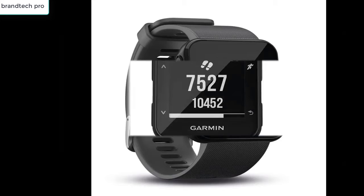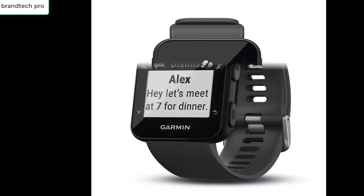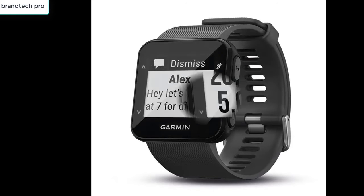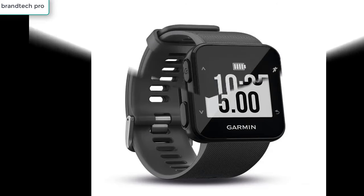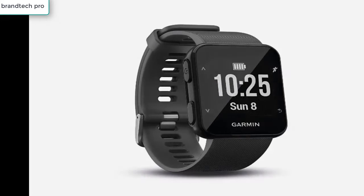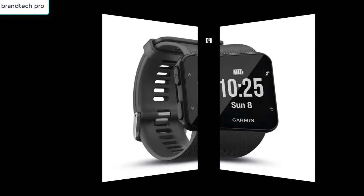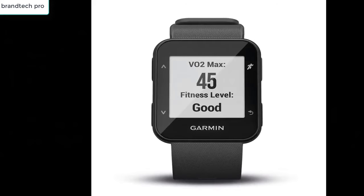Meet the Forerunner 30 from Garmin, a simple-to-use GPS running watch with wrist-based heart rate. The Forerunner 30 monitors heart rate at the wrist all day and night using Elevate resting heart rate technology. Its built-in GPS tracks how far, how fast, and where you run, walk, or ride, and includes a VO2 max estimate — a measurable indication of your aerobic performance — so you can monitor your fitness level. This watch features basic smart notifications for calls and texts.